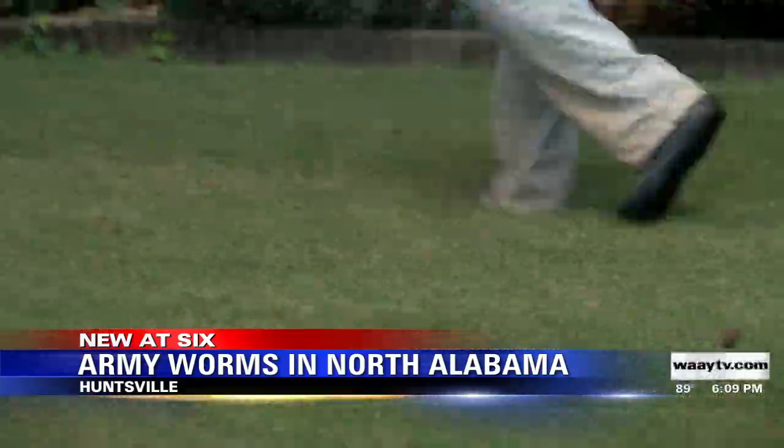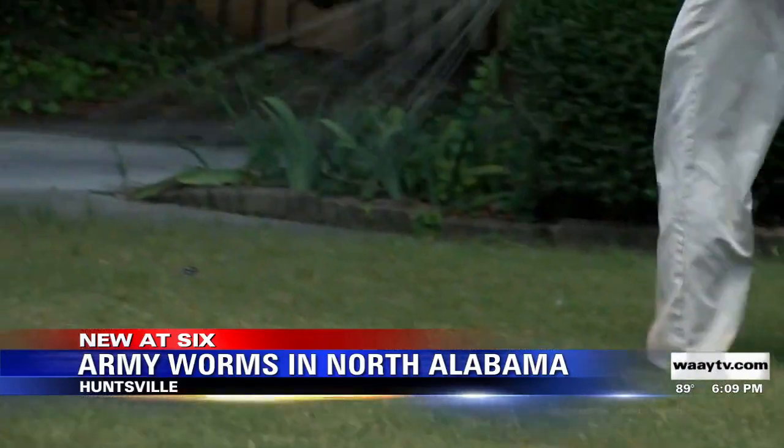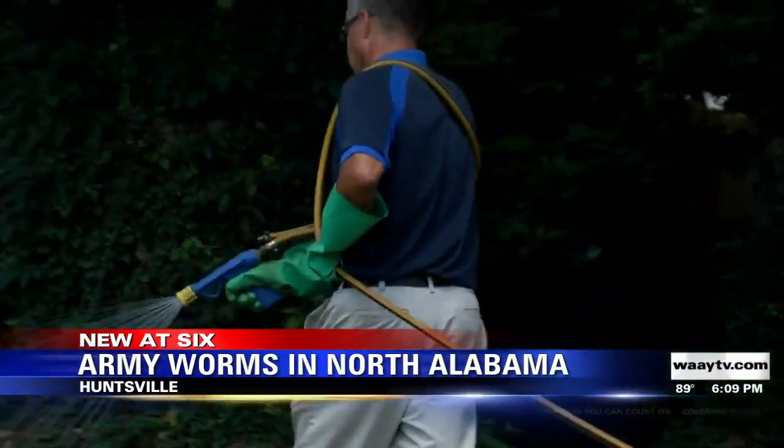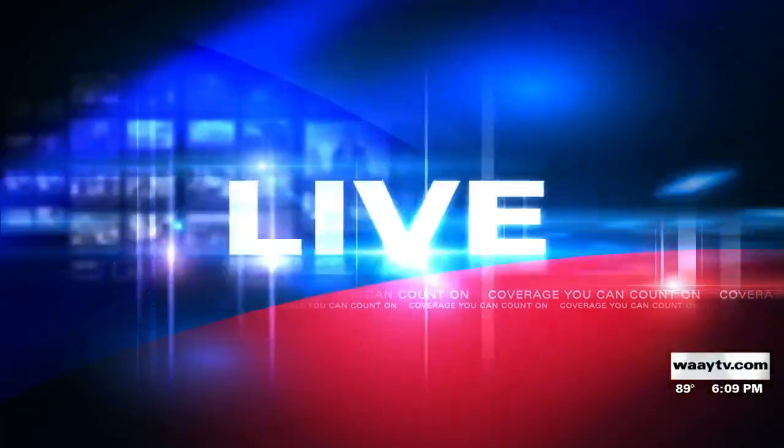It's worth taking a walk through your yard — just pay close attention to the foliage and look to see if you spot them. Healy says some things to look out for include dry spots in your yard or if you notice your yard is turning brown. He says the sooner you recognize the damage and get it treated, the better.